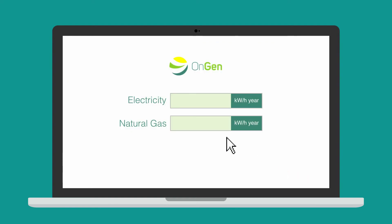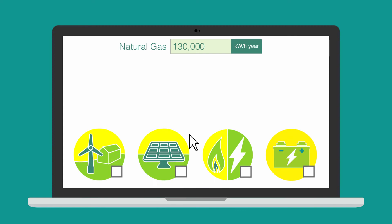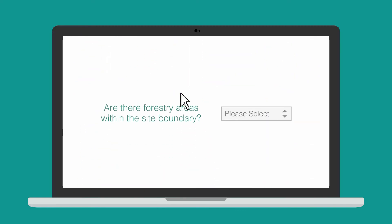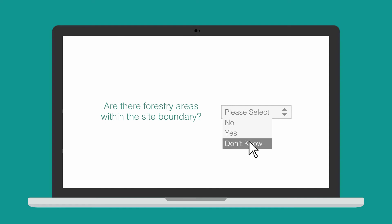Next, tell us a bit about your current energy consumption — if you have half hourly data, even better. Then choose which technologies you would like to compare. You will then be asked a series of multiple choice feasibility questions for each site.